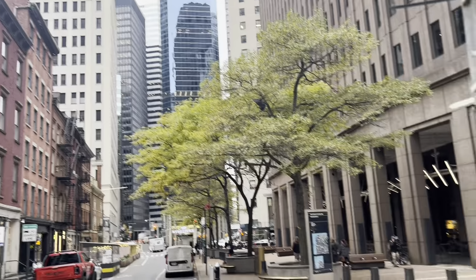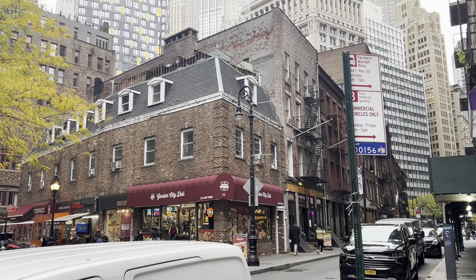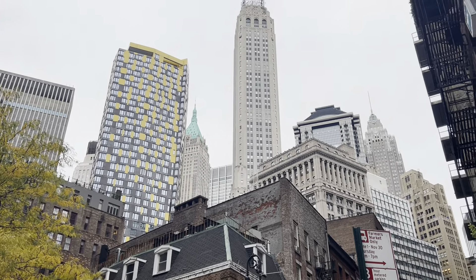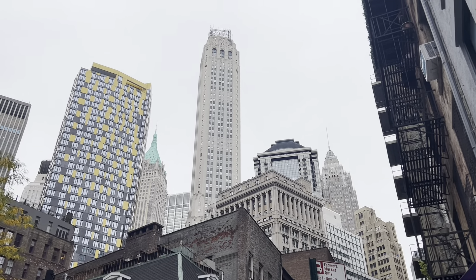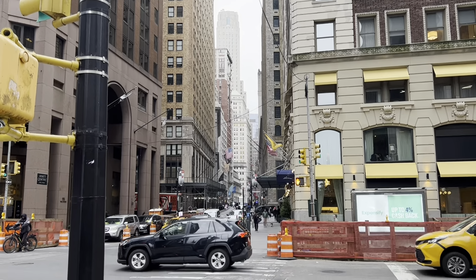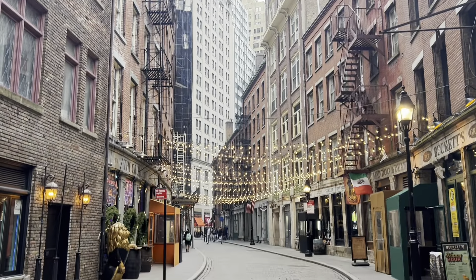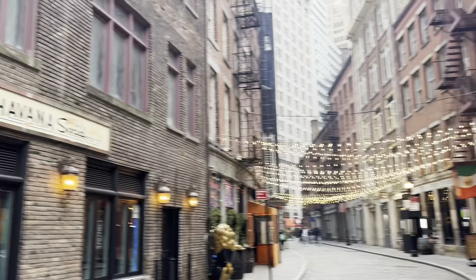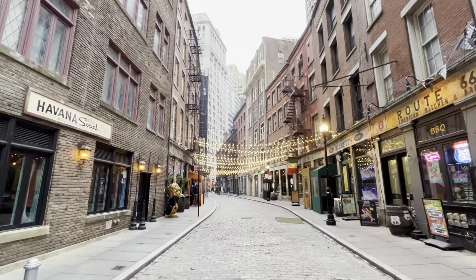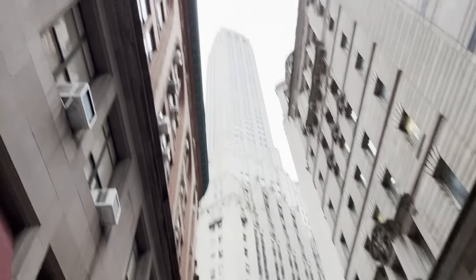We left the Seaport District — now we're closer to Wall Street. More old buildings that are just phenomenal. Then you look up and you've got all the old skyscrapers. We've been to the top of that one — pretty cool view looking down Wall Street. Check out this block: cobblestone streets, old buildings. Crazy cool. You can see why I love the Financial District. The architecture and the history just drives me nuts.